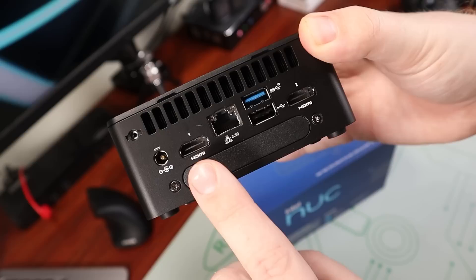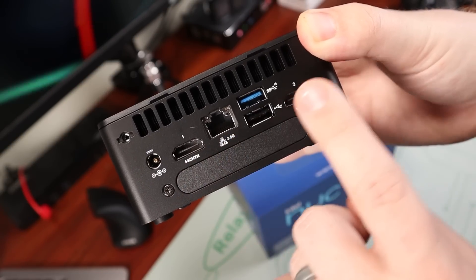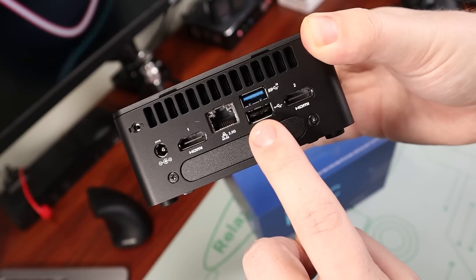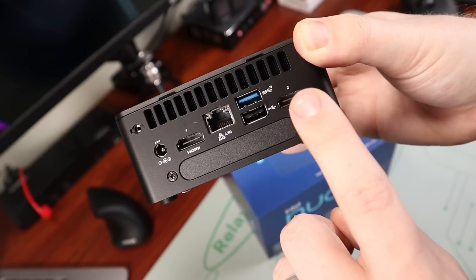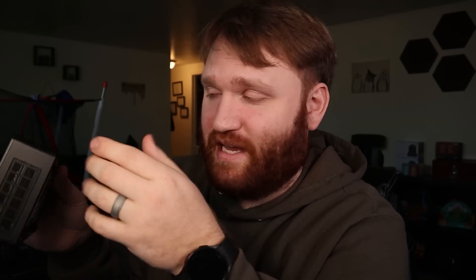Flipping it to the back, we have our power input, our first HDMI, then our 2.5 gigabit LAN, and an additional USB 3.2. Below that is a USB 2.0 and then our second HDMI port. One thing I have to say is the actual IO here does seem lacking — for me personally there are no USB Type-C ports. Granted we have USB 3.2, but Type-C or even Thunderbolt with the Intel processor would have been nice.